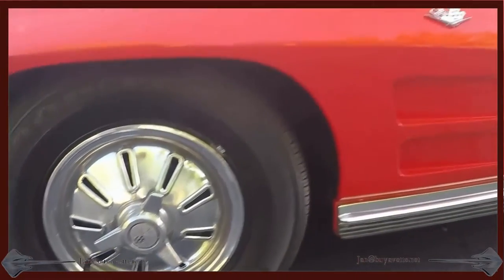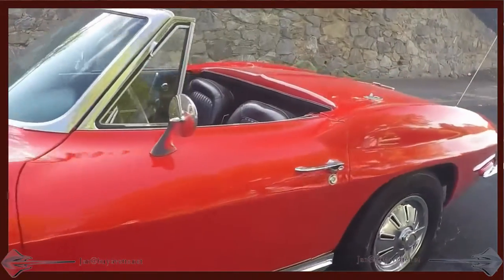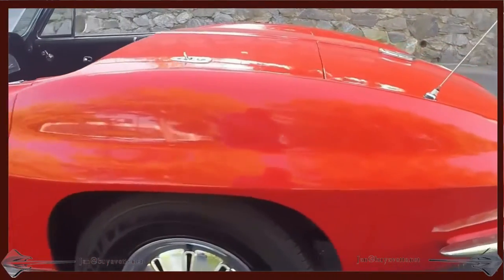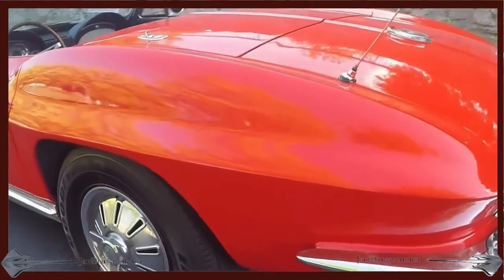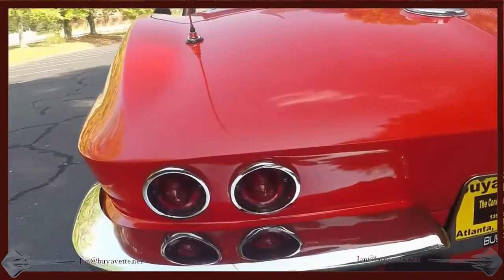The original hubcaps are in good shape. The tires are good. Paint overall is not bad at all. Interior is solid, does show some age. This is probably an all-original car — I'm sure it's been painted once.